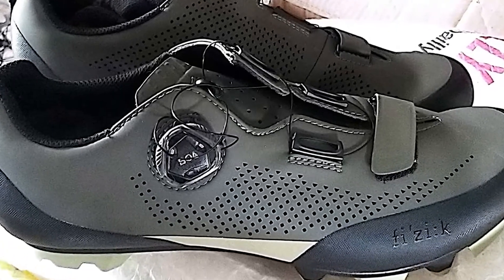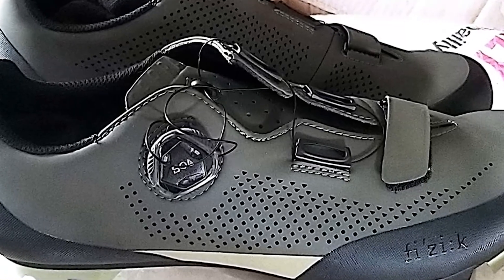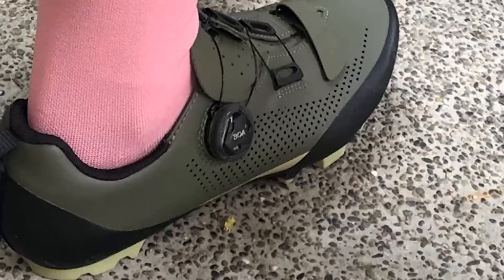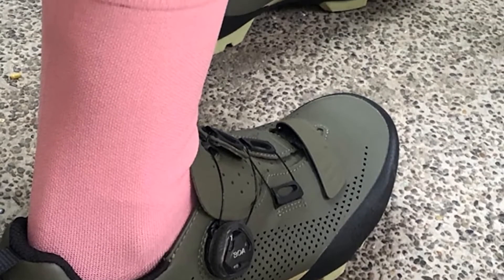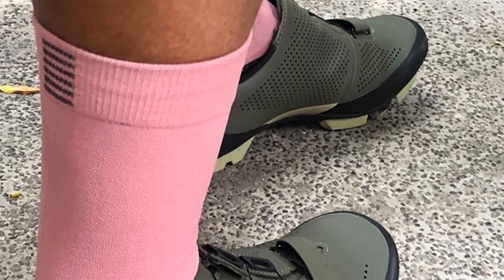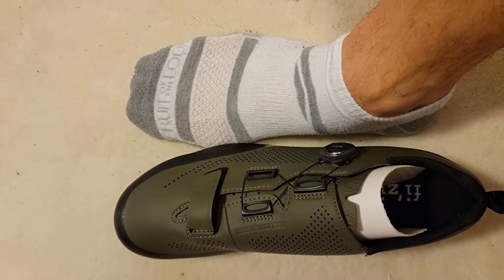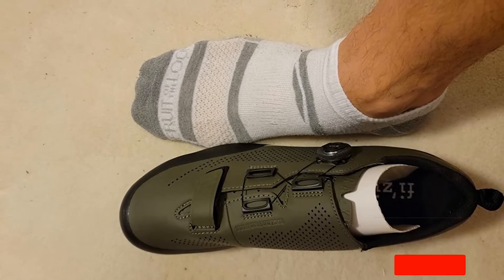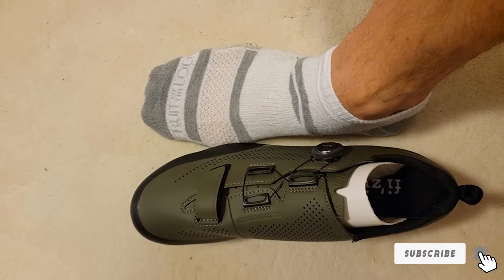The X5s have a BOA retention system and Velcro strap near the toe, giving you the best fit possible. The sole offers a good balance between pedaling efficiency and off-the-bike walkability, allowing them to be used for multiple types of riding. They have a good ventilation system in addition to the natural suede, so temperature regulation is not a problem. The Terra X5 Suede shoes are some of the most comfortable mountain biking shoes you will find.